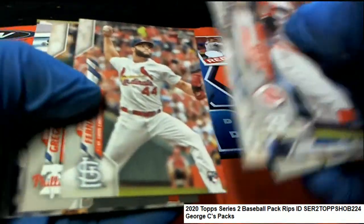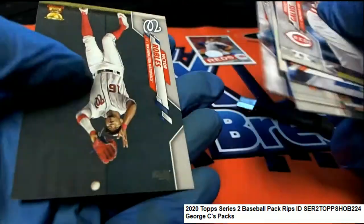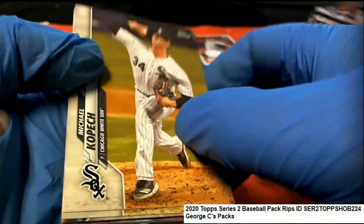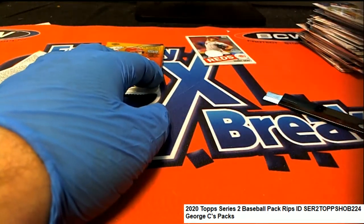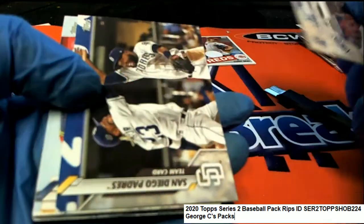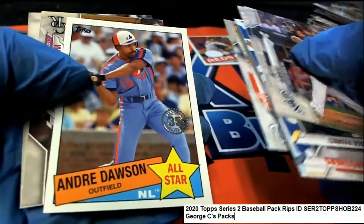What else is going to pop out of here in Series 2? Decades Best Yankees. Some nice stuff right there in Series 2 baseball. I'd like a little more Series 2.